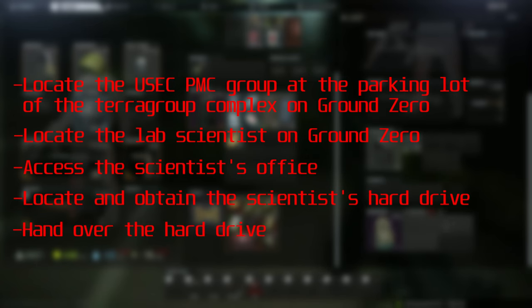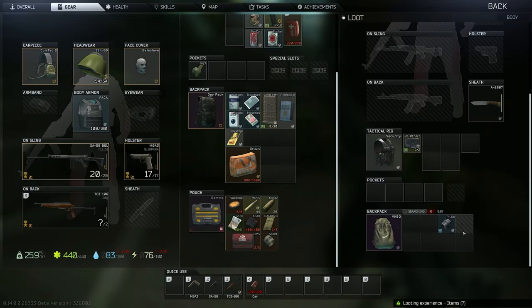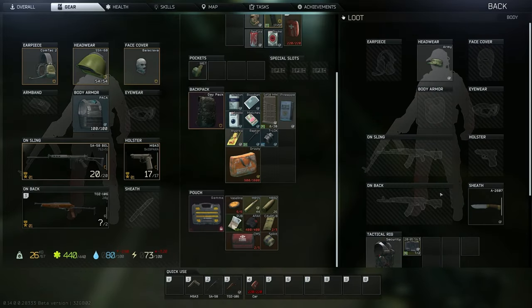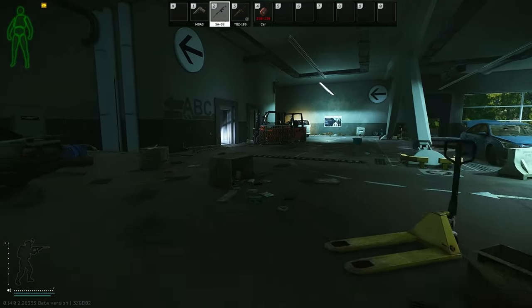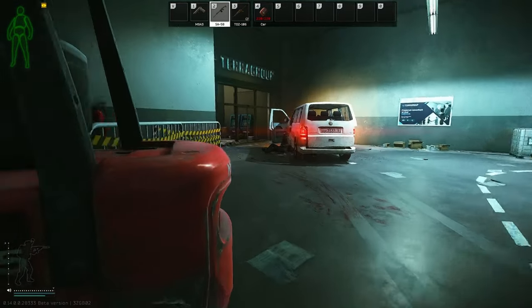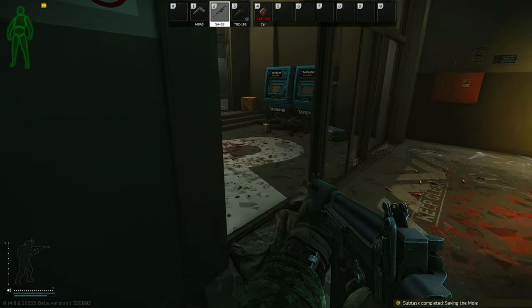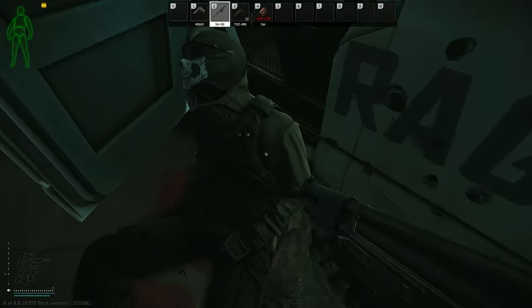The entirety of this task will take place at the Terror Group building located here on the map. When you come to this building, first things first, you're going to want to head into the parking lot area to the door that leads to the inside of the building. Right here is where you'll find the USEC group. Once you've found the USEC group, you'll be prompted to find the scientist.